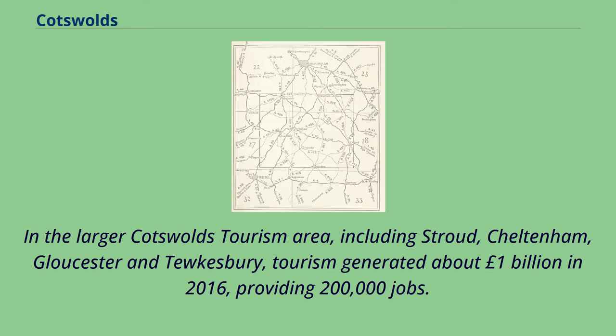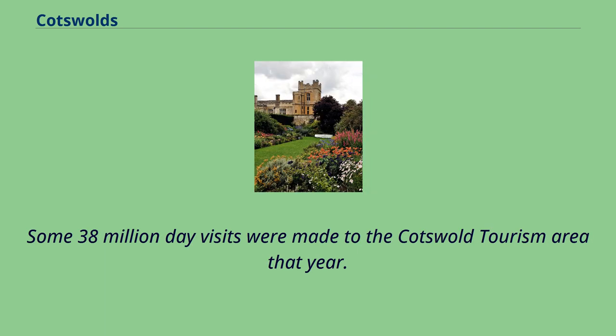In the larger Cotswolds tourism area, including Stroud, Cheltenham, Gloucester, and Tewkesbury, tourism generated about £1 billion in 2016, providing 200,000 jobs. Some 38 million day visits were made to the Cotswold tourism area that year.